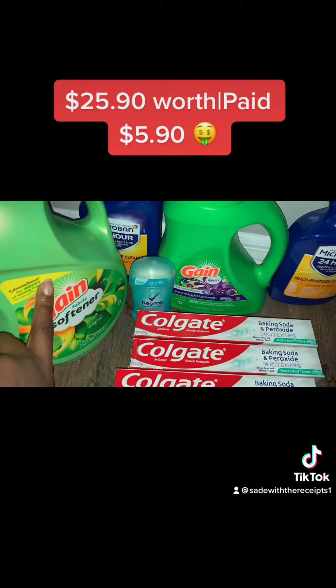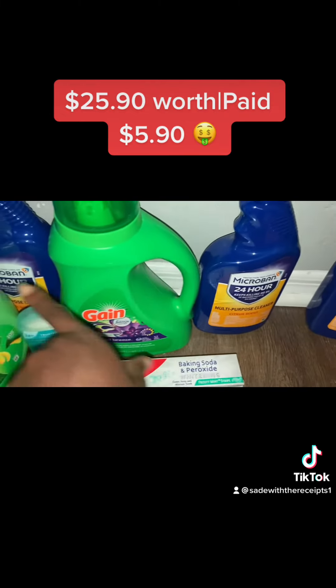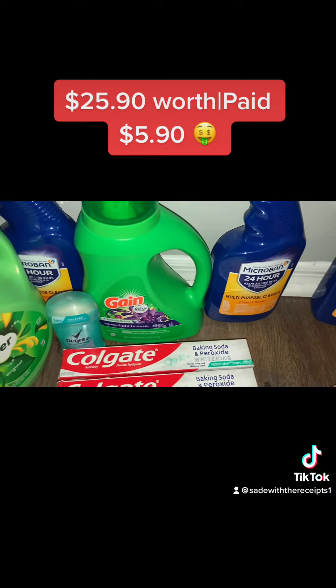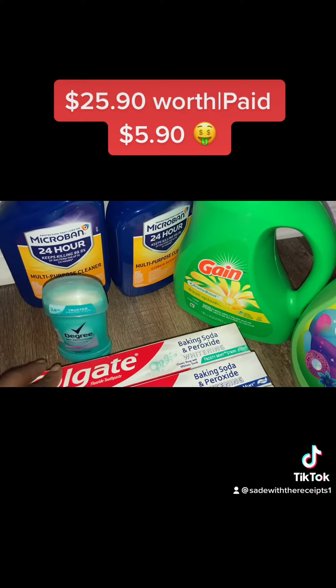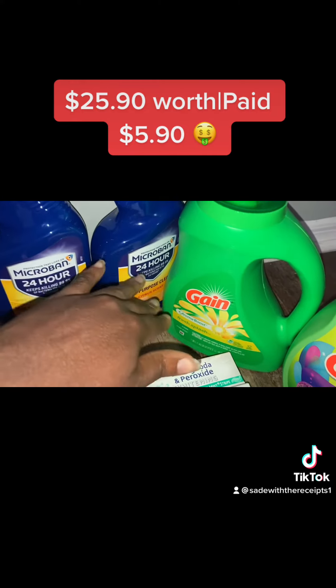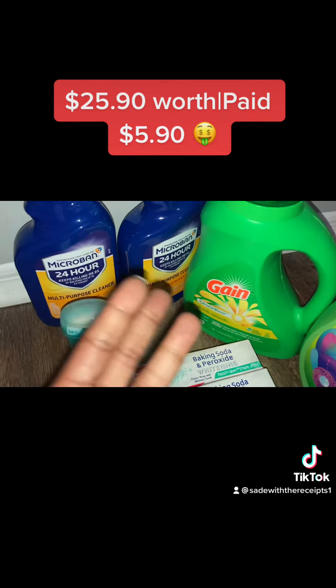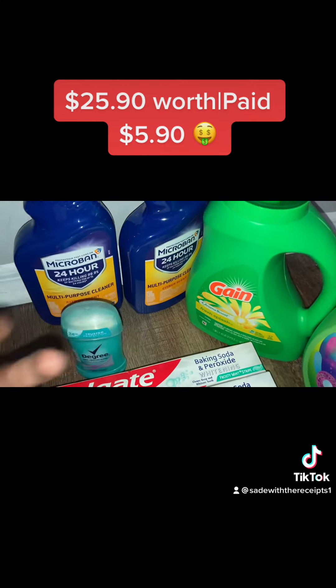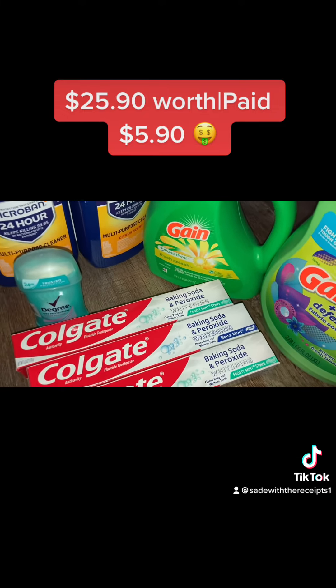This item is six dollars and ninety-five cents by itself. The Micro Bands are normally three fifty and are supposed to be on sale two for six, but they did not ring up two for six for me — she manually changed it. If they don't, you'll just pay a dollar more since they're originally three fifty, so seven dollars, then four dollars off makes it three dollars — about a dollar fifty each. It'll still be a good deal.